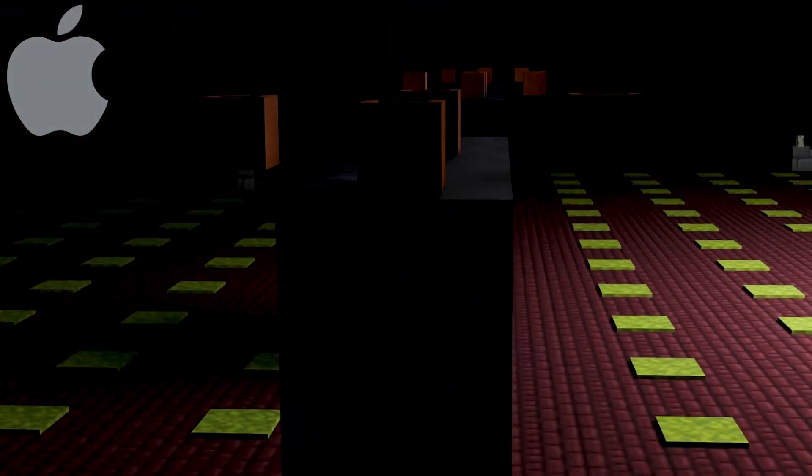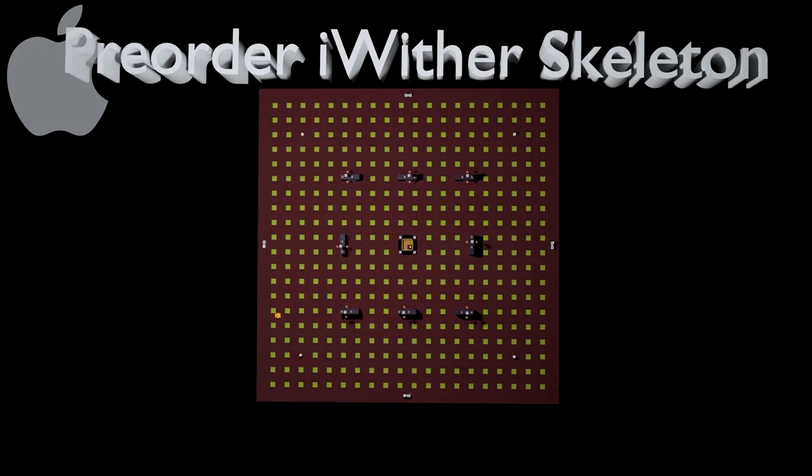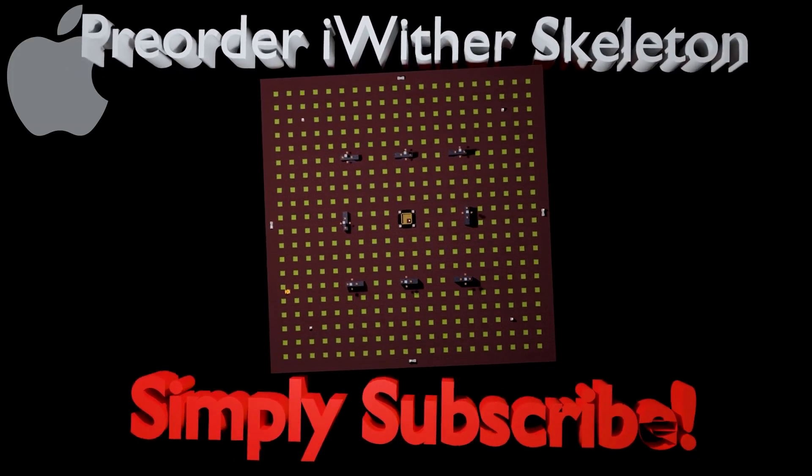With a massive storage upgrade, the 50.4 second hopper clocks are an entirely new category of safety innovations. I can't keep a straight face — pre-order your wither skeleton farm today by simply subscribing below.